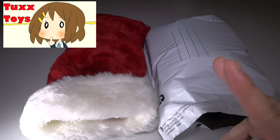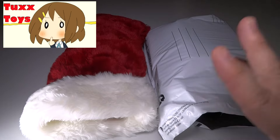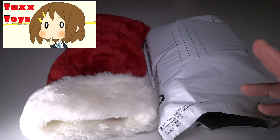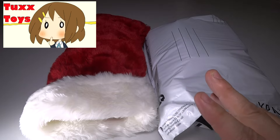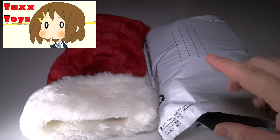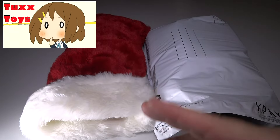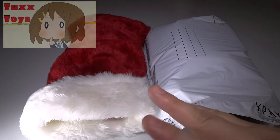Hey guys, Tux here and it is time to pick a winner — a winner for the 500 subscriber giveaway. This has been a long giveaway. It started back at the beginning — what was supposed to go June 1st to July 1st — and we ended up breaking it early, so it actually went from about May 15th to about July 1st, so a lot of people entered.